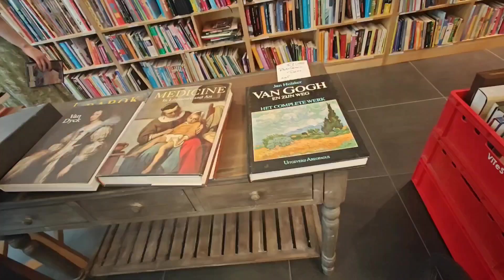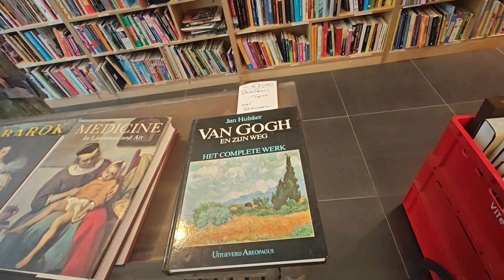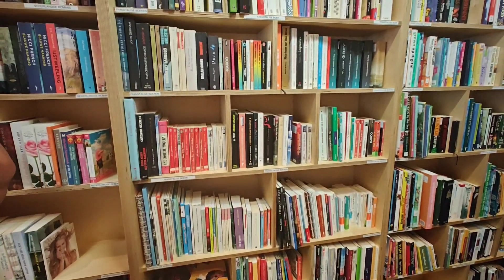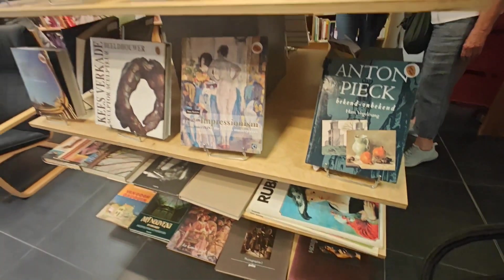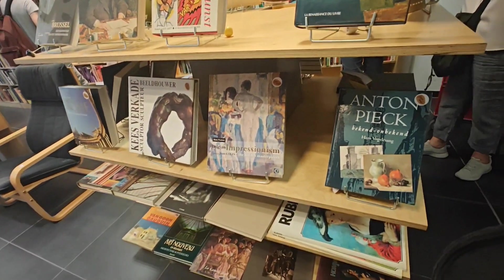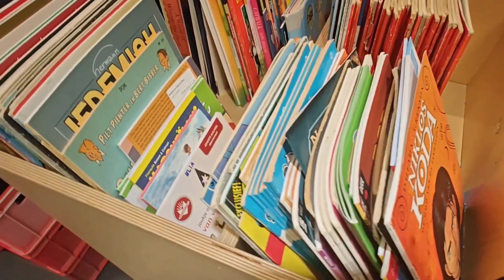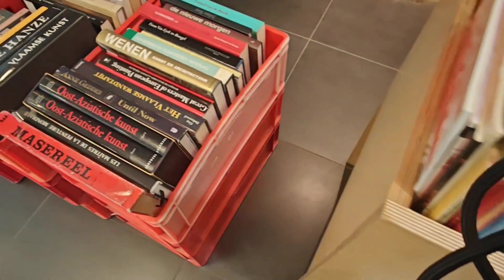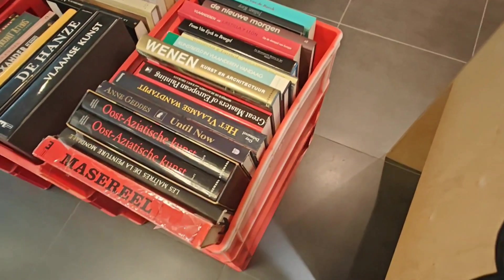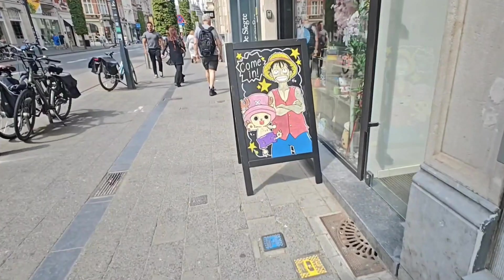The first shop we did was a charity shop. We didn't visit this one last time because I didn't know there could be some manga here. Unfortunately there wasn't any manga, but there were a lot of gorgeous art books from various kinds and they were all great prices, so I was really tempted to pick some up, but we were on a manga shopping trip so I had to be strong.